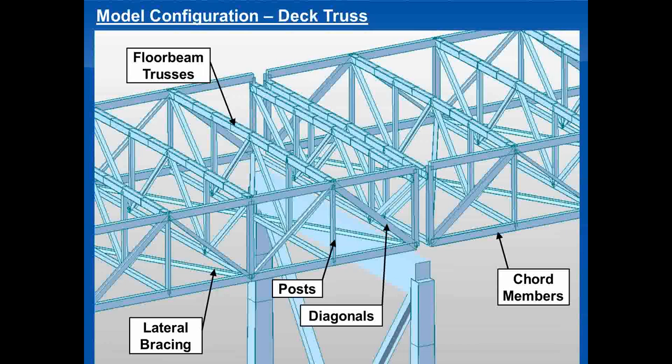The deck truss portion of the model also has the main members — diagonals, chords, and posts — modeled as axial-only members. The floor beams are also trusses the same depth as the deck truss. The top chord of the floor beam truss is a box member that directly supports the stringers, and because stringer bearing points don't all sit over truss members, that top member has combined bending and compression and is rated accordingly. The deck trusses also have bottom lateral bracing that frames into the lower chord of those trusses.